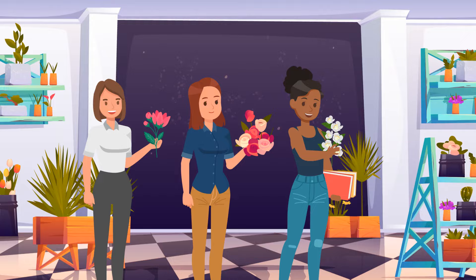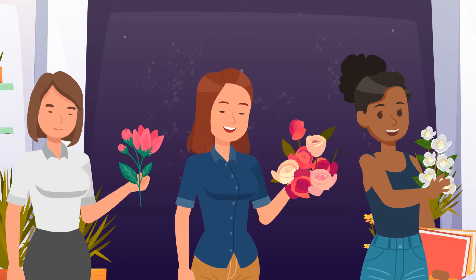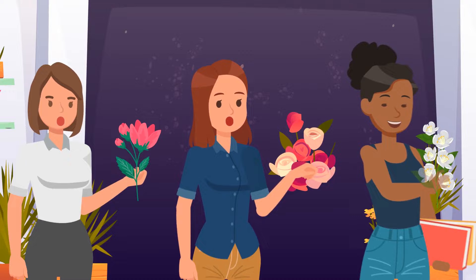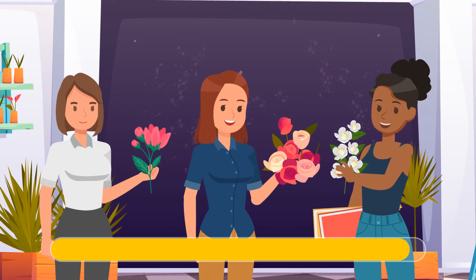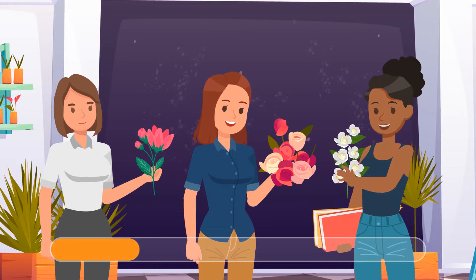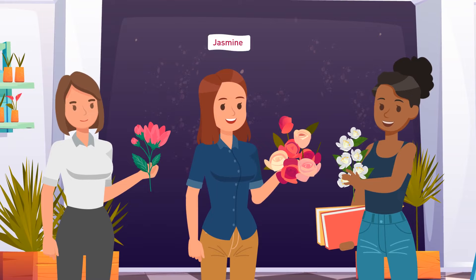Rose, Lily, and Jasmine enter a flower shop on Mother's Day to buy some flowers for their moms. One of them buys lilies, the second one roses, and the third one jasmines. 'It's funny,' said the lady with roses, 'we bought roses, jasmines, and lilies, but none of us bought the flowers matching her name.' Lily replies, 'You're right.' Can you guess which flowers each girl bought? We know the lady who bought roses isn't Rose and isn't Lily either, because Lily replied to her words. So Jasmine bought roses, Rose bought lilies, and Lily bought jasmines.